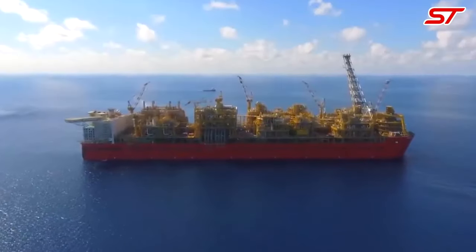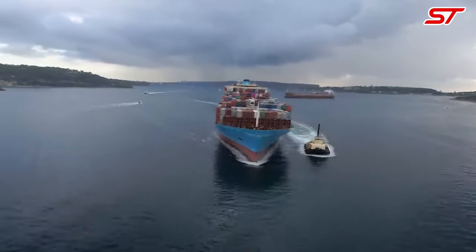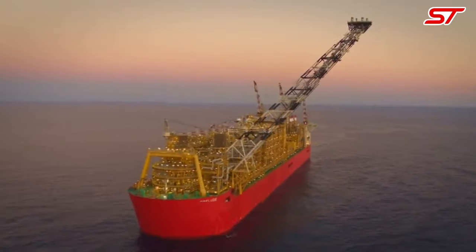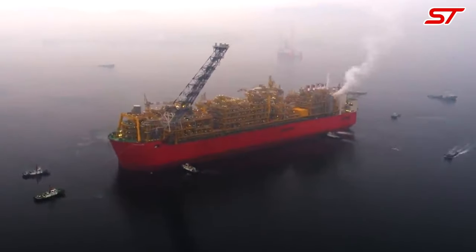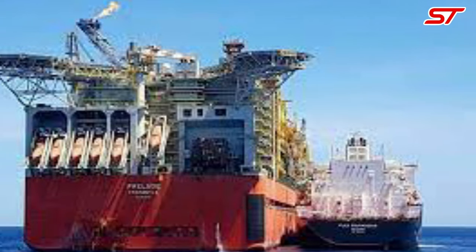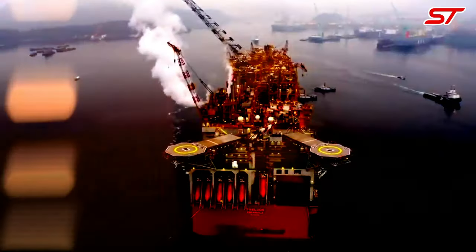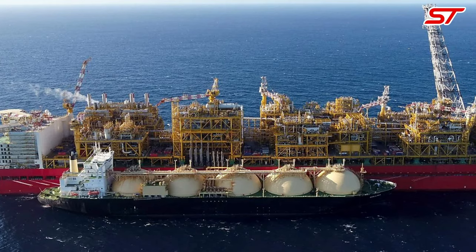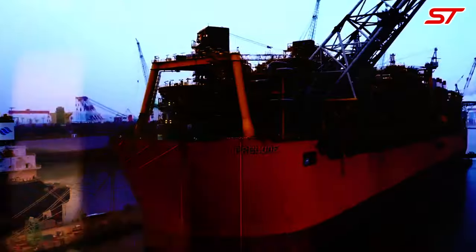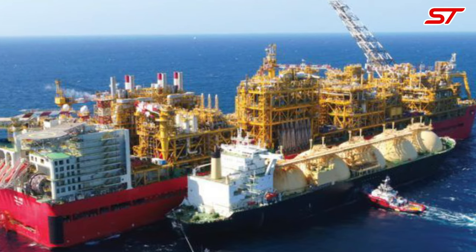Number 2: The Prelude FLNG (Floating Liquefied Natural Gas) facility is the largest floating offshore structure in the world, developed by Shell and located off the coast of Western Australia in the Prelude gas field. With a length of 488 meters — longer than the Empire State Building is tall — it is designed to produce, liquefy, store, and transfer LNG at sea, eliminating the need for onshore infrastructure. It has a processing capacity of approximately 3.6 million tons of LNG per year and can withstand severe weather conditions, representing a pioneering step in the evolution of offshore energy production.